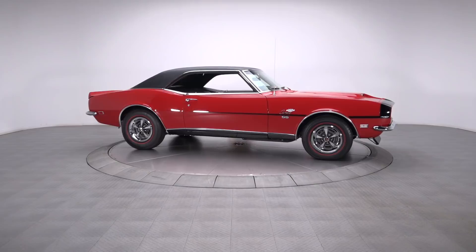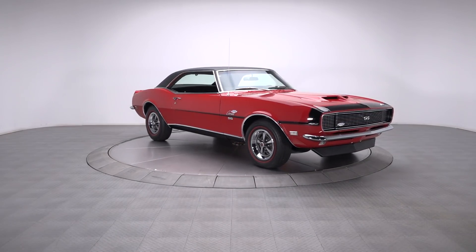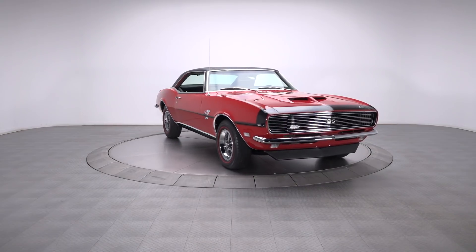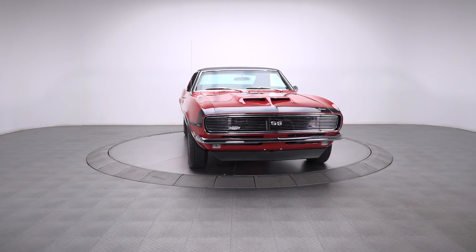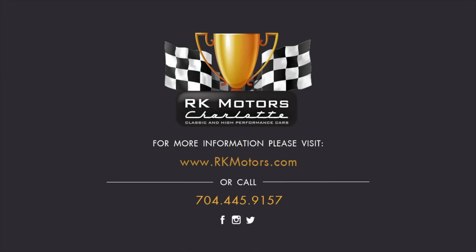This Camaro, built to be as close to an authentic Yenko as possible, provides one lucky enthusiast the opportunity to buy a first-class classic that can be driven and paraded without worry. For more information, call, click, or visit RKMotors.com.